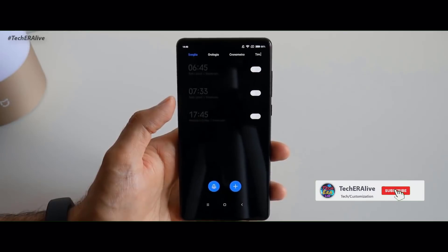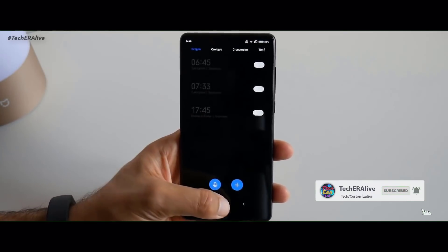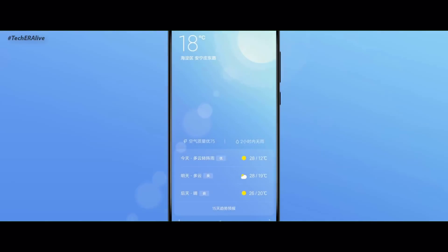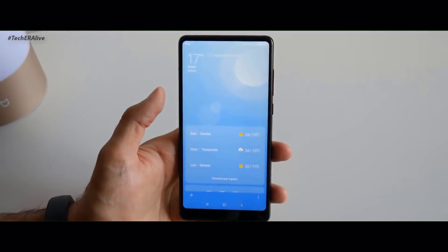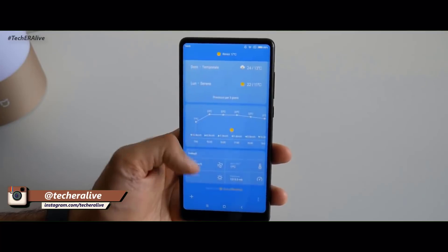In MIUI 10, the clock and the alarm clock have also been redesigned. Next, the weather app has also been redesigned to give you more accurate information.